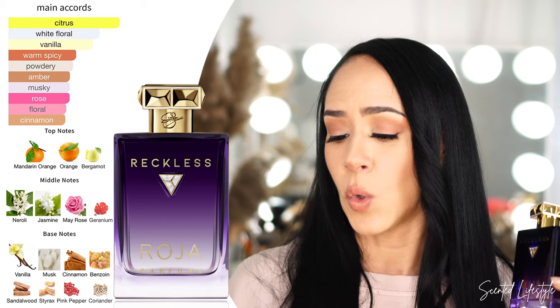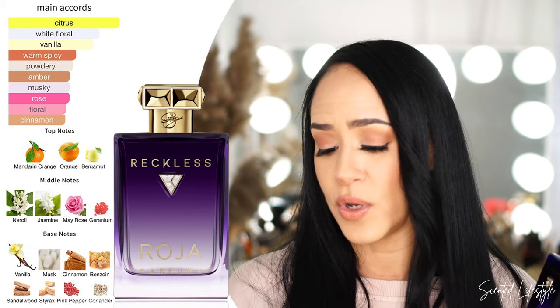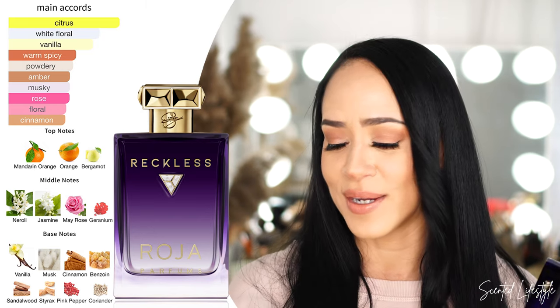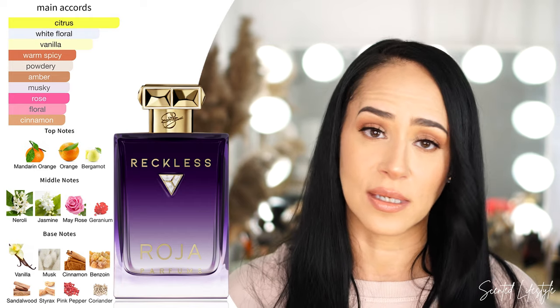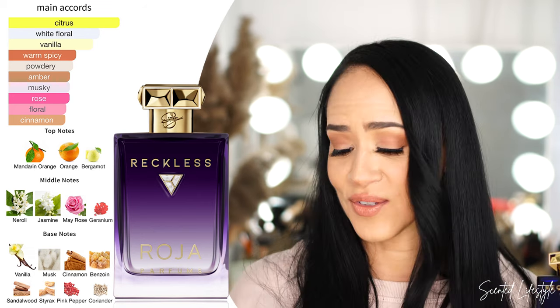Let's look at the notes. Main accords: citrus, white floral, vanilla, powdery, warm spicy, amber, musky, rose, floral, and sweet. Top notes: mandarin orange, orange, and bergamot — that's what makes it super zesty and daytime. Middle notes: neroli, jasmine, May rose, and geranium. Base notes: vanilla, musk, benzoin, cinnamon (you don't smell the cinnamon at all), sandalwood, pink pepper, and coriander. It doesn't smell spicy — it's sweet, floral, non-offensive, and very happy.